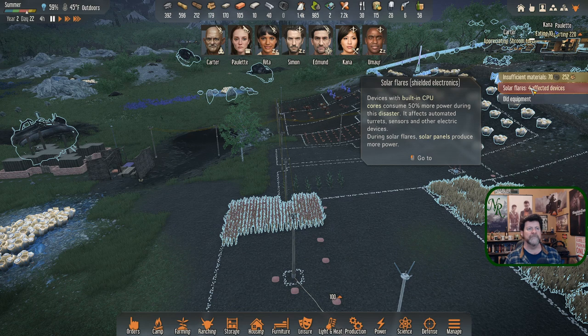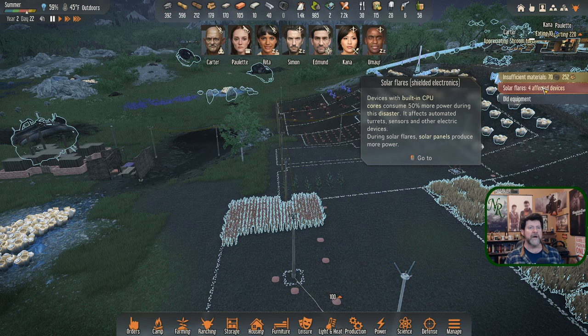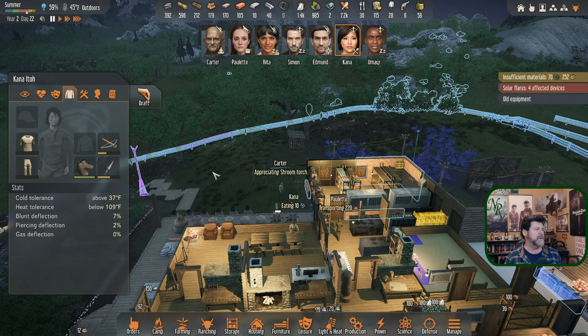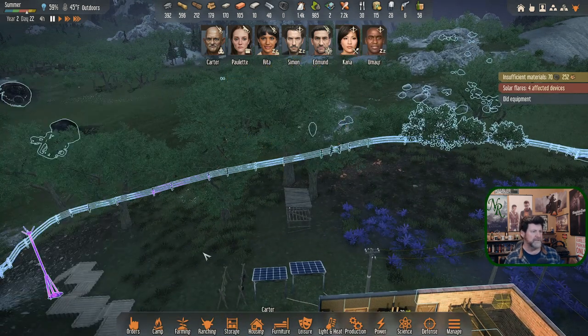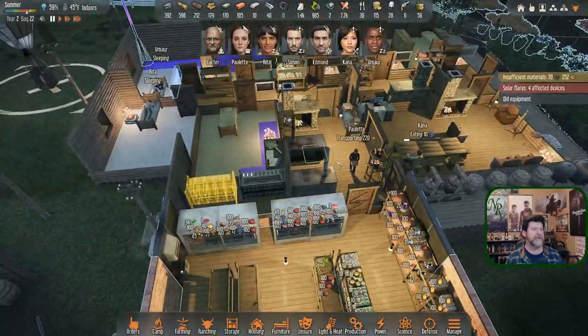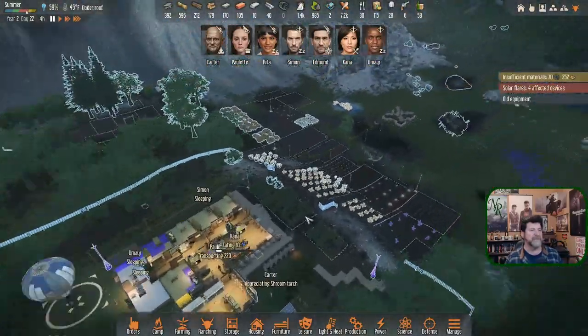There was a noise like the solar flare sound - wondering if it's about to end. Old equipment is worn. Kana is just about out of shirts and pants. We have a shirt, six coats, a fur coat, a synthetic vest, leather armor, a leather vest. For pants: summer pants, trousers, synthetic leggings, spaceship pants. She's still wearing them but they're at zero or one percent so she'll go and swap those out soon.